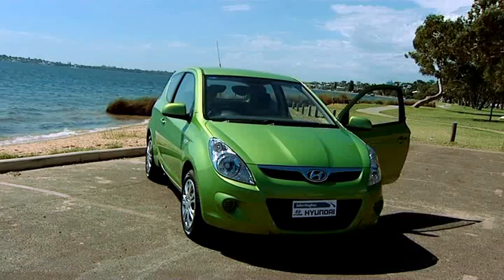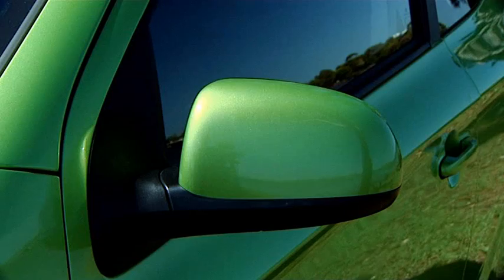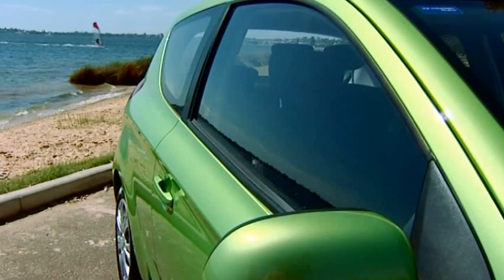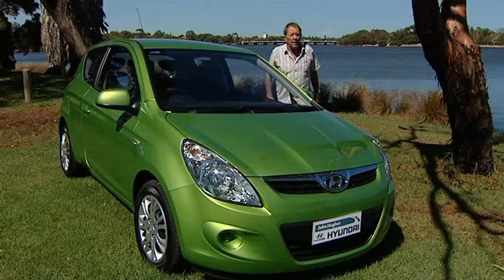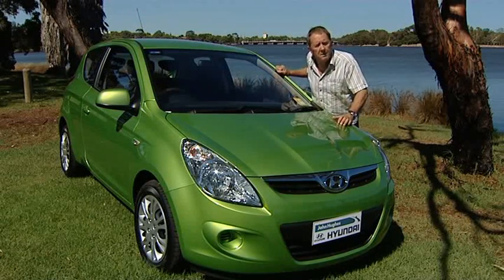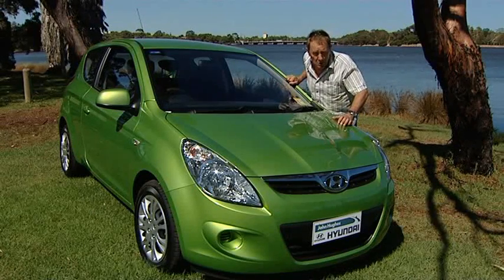This car comes in three or five doors with Bluetooth, side and curtain airbags, and fold-in electric mirrors for those really tight spots. If you're looking for value for money, you can't go past the i20 — you can see why it was voted Australia's best car under $20,000.